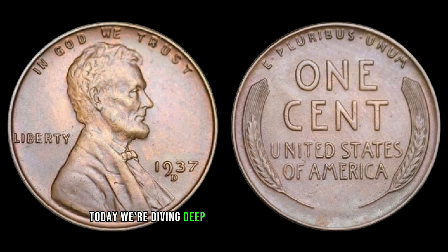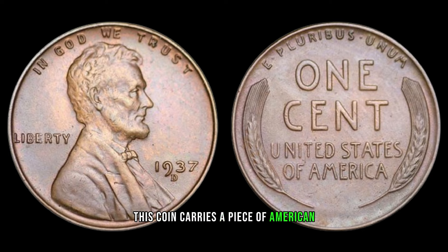Today, we're diving deep into the world of numismatics to explore the value and worth of the 1937 D Mint Mark Lincoln one-cent coin. If you've ever wondered about the potential value of this historical piece, you're in the right place. Minted in Denver in 1937, this coin carries a piece of American history within its metal. The D Mint Mark indicates the location where the coin was struck — in this case, Denver, Colorado.